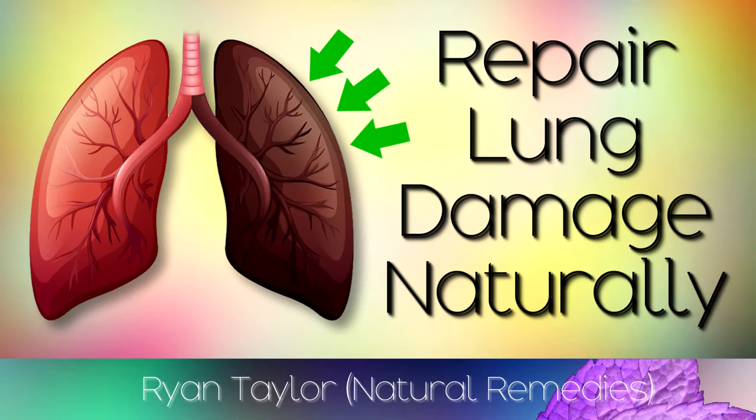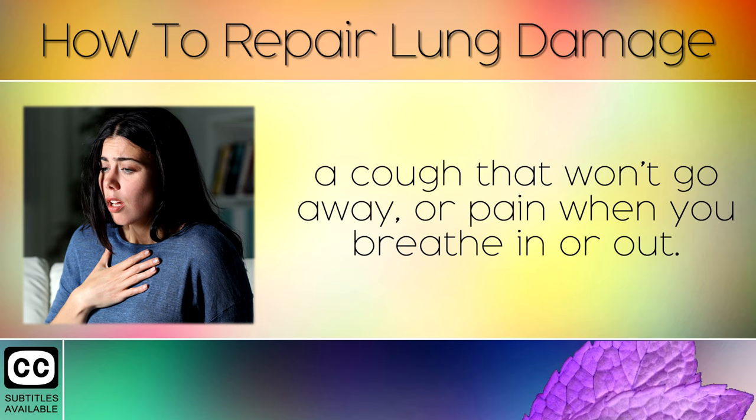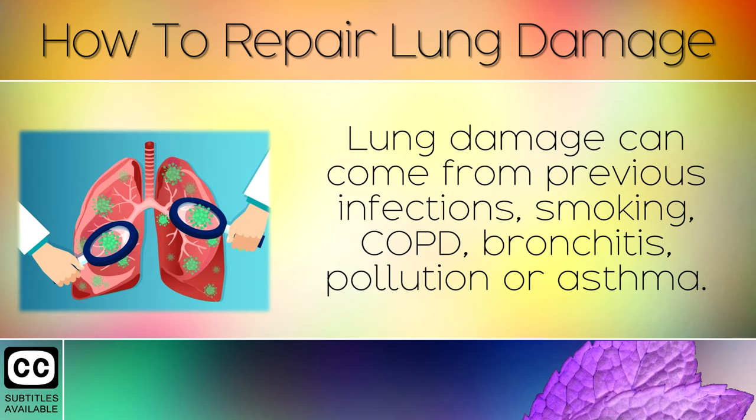How To Repair Lung Damage Using Natural Remedies. If you have lung damage, you may notice shortness of breath, a cough that won't go away, or pain when you breathe in or out. Lung damage can come from previous infections, smoking, COPD, bronchitis, pollution, or asthma.